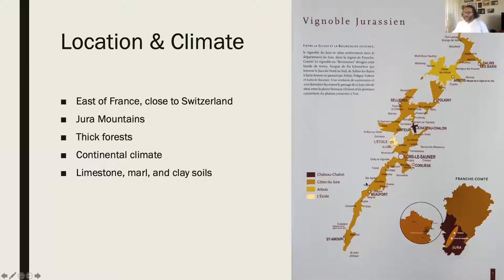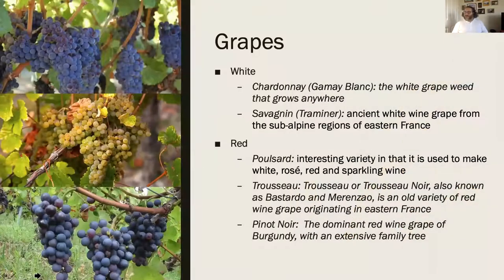We're getting into regions now where you have to know the name of the region or the appellation to understand what's going into the wine. In Jura there are quite a few grapes that are used, but here are the most common ones.